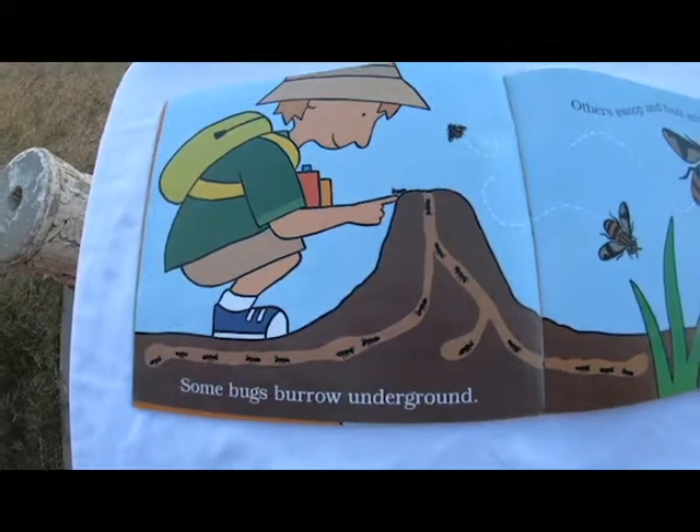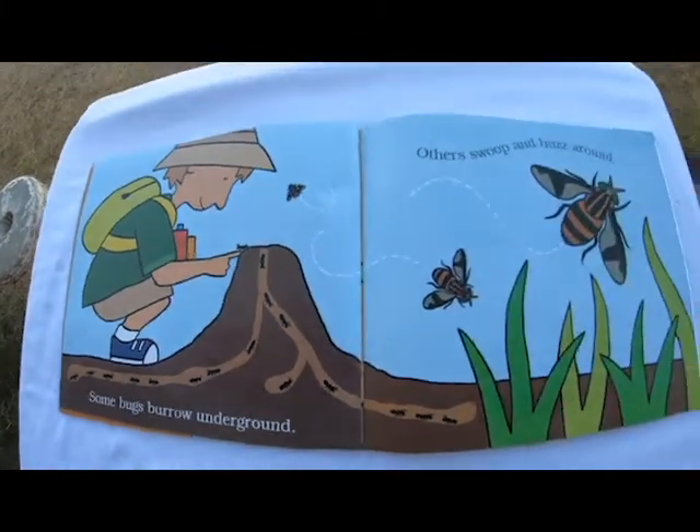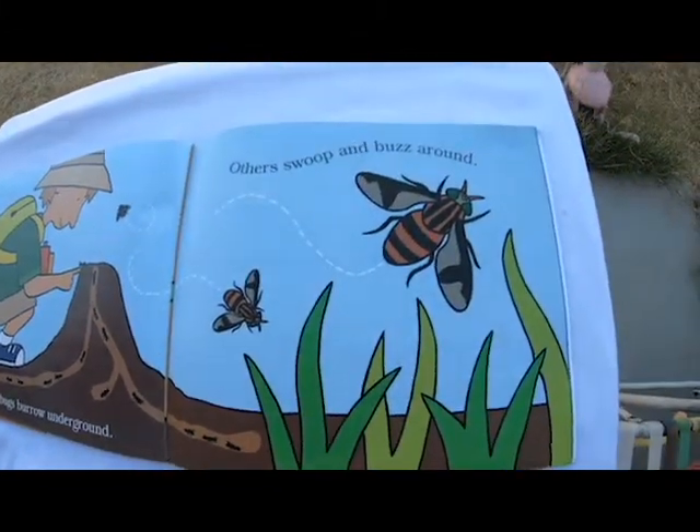Some chew leaves. Some bugs burrow underground. Others swoop and buzz around.